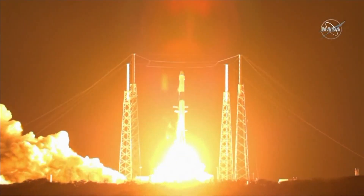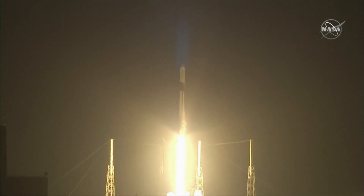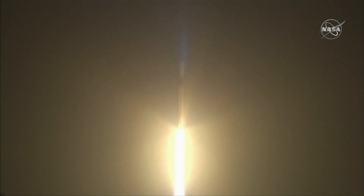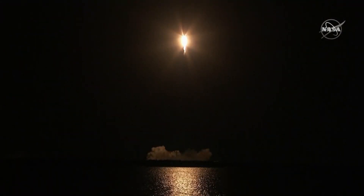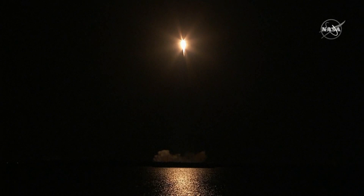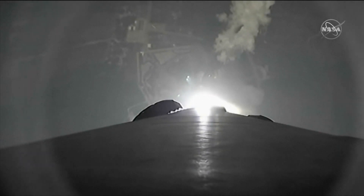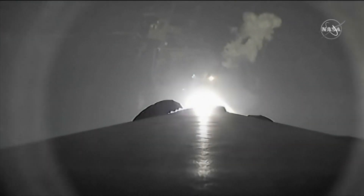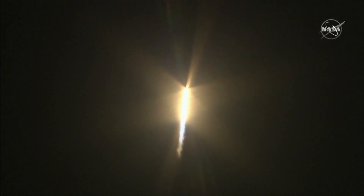Liftoff of the Falcon 9 rocket and Cargo Dragon on the final flight of the Dragon 1 spacecraft, taking research designed to improve life on Earth and lead discovery in space. It's a proper ascent for orbit. The Falcon 9 is looking good — two million pounds of thrust as it goes into space.